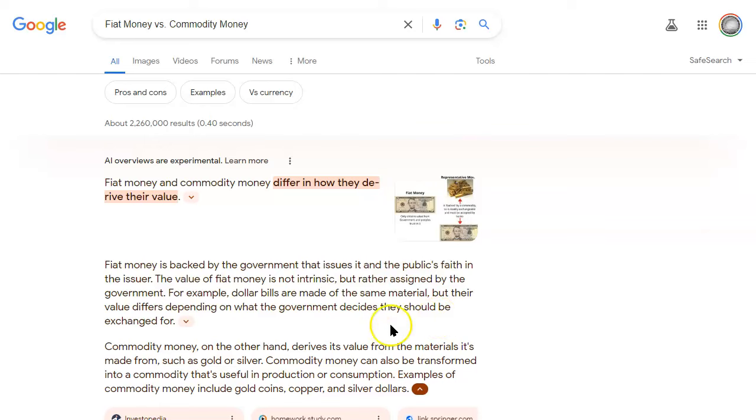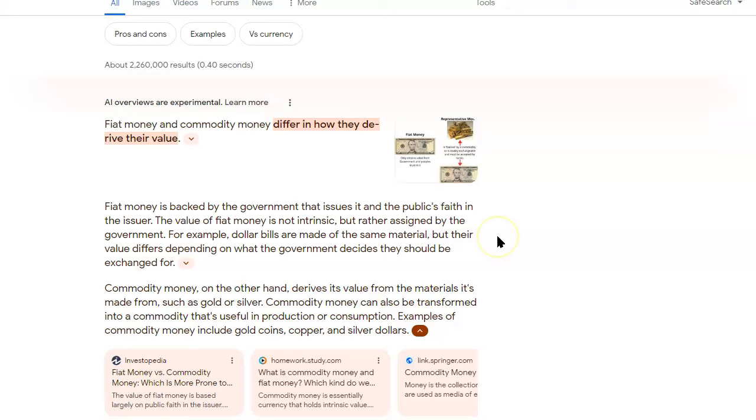For example, the dollar bill — there are notes, $1, $5, $10 — and they're all made out of paper, hugely similar. Now, commodity money — isn't that interesting? On the other hand, commodity money derives its value from the materials it's made from, such as gold or silver. I think there could be more put there other than gold and silver. Commodity money can also be transformed into a commodity useful in production or consumption. Examples of commodity money include gold coins, copper, and silver dollars.